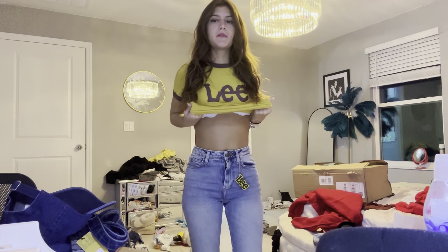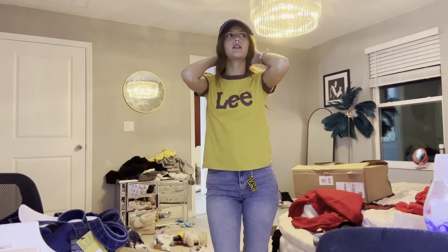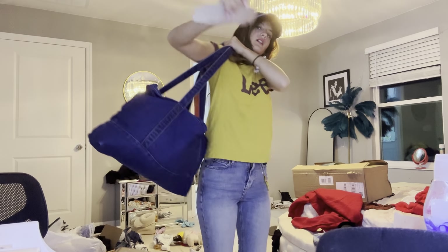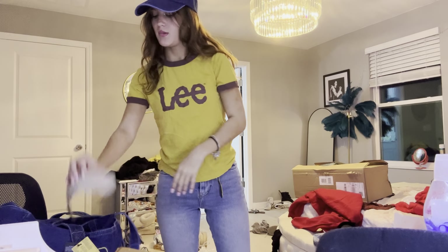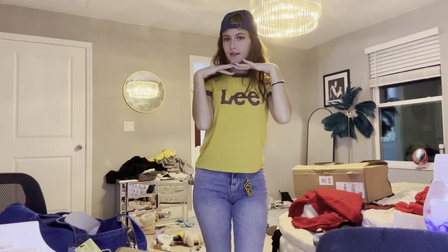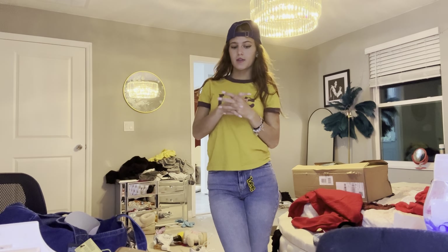Starting off with the first outfit — it's very casual, a shirt and jeans. The jeans fit pretty good, they're high-waisted. I love this top, it's super cozy and cute. There's also a hat that goes with it, really blinged out. I've got the Lee keychain, the jeans, the bag — if you want to look like a fanatic, wear all of this together. It's cute, the colors match well and it fits well.